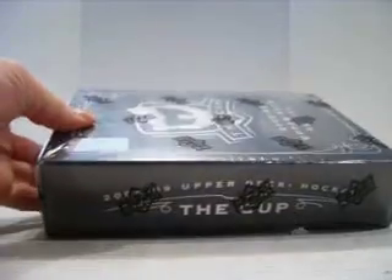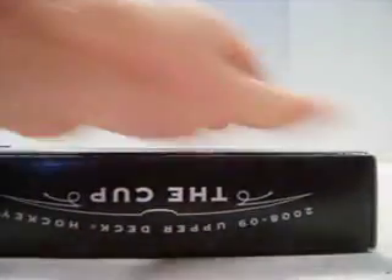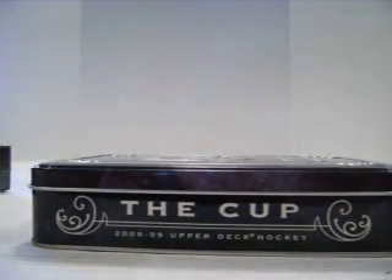What up YouTube, A.R. Platinum. Alright, we've got three boxes of 0809 Upper Deck The Cup Hockey. Hopefully this will go good for everybody, at least the majority of people. Thank you all for joining, and here we go — box number one.